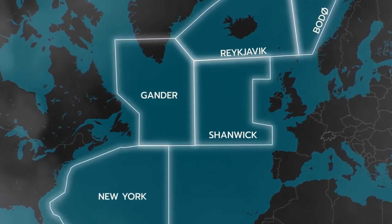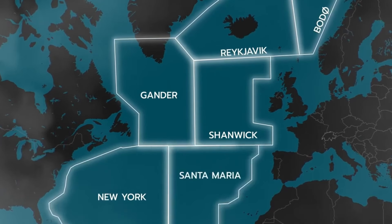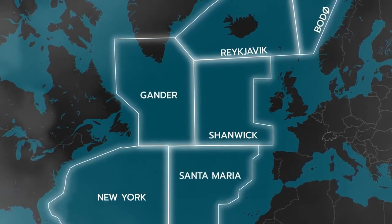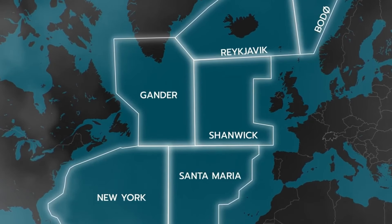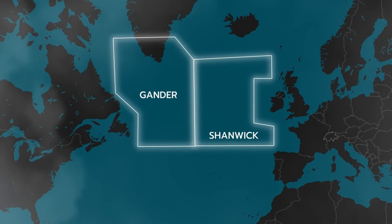Lastly, down here are New York Oceanic, controlled by the US, and Santa Maria Oceanic, which is controlled from the Azores Island, located down here in the Atlantic. The control centers of Shanwick and Gander are the most important ones, since they handle the bulk of the traffic between the US and Europe.